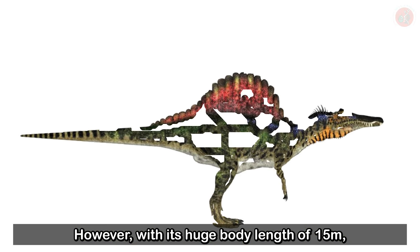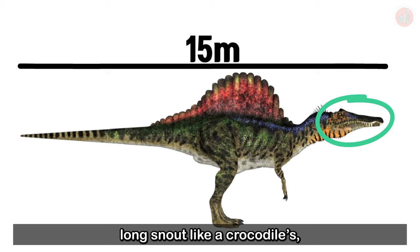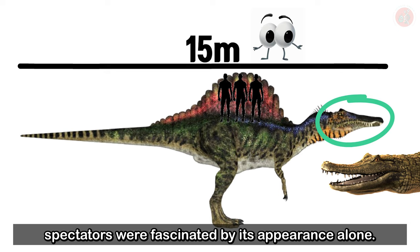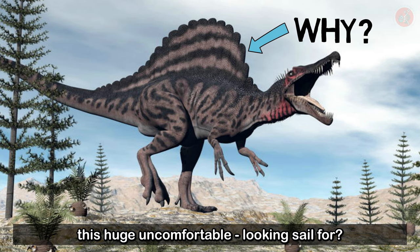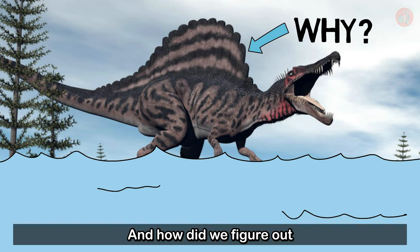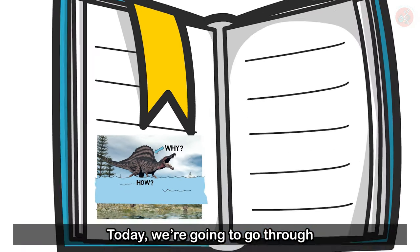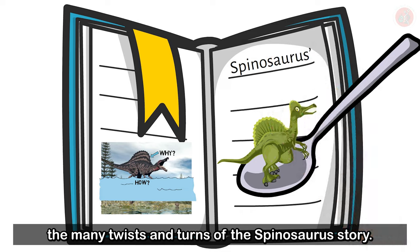However, with its huge body length of 15 meters, a long snout like a crocodile's, and its broad, towering sail, spectators were fascinated by its appearance alone. But what did the Spinosaurus use this huge, uncomfortable-looking sail for? And how did we figure out that Spinosaurus lived in water? Today, we're going to go through the many twists and turns of the Spinosaurus story.